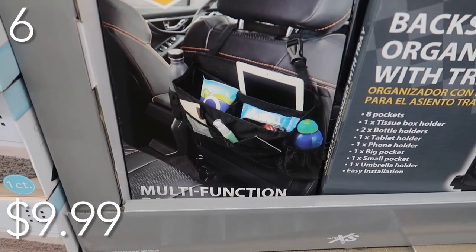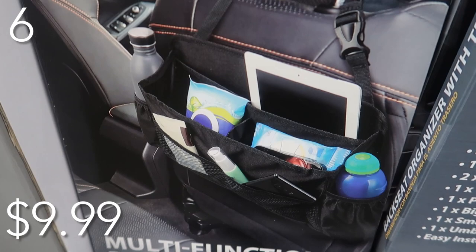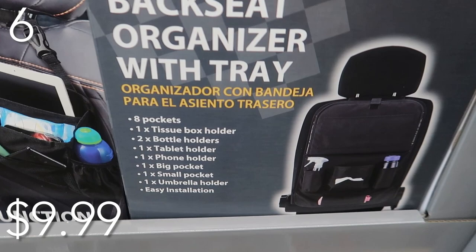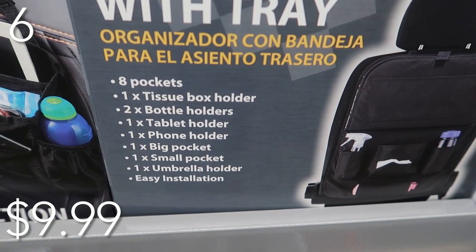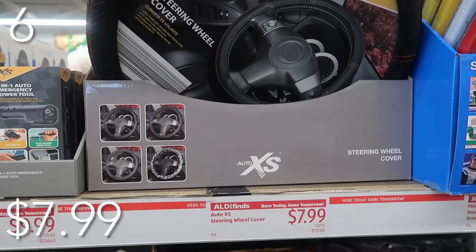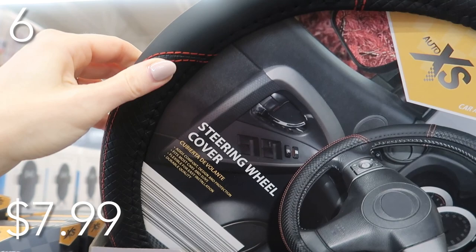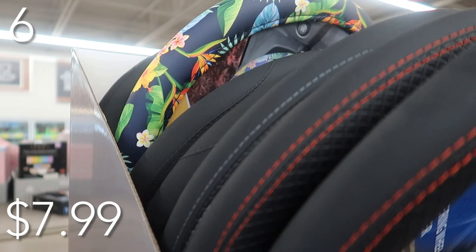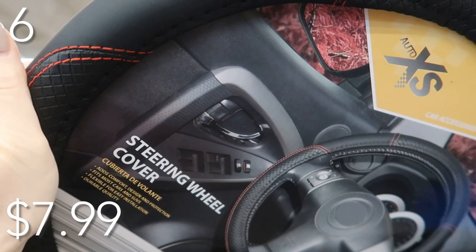In our number six spot, to organize all things in your car and make it look nice, we have the basket organizer priced at just $9.99. It includes eight pockets, two bottle holders, one tissue box holder, tablet and phone holder, umbrella holder, and easy installation. You can basically put your entire house in this beautiful basket organizer. Also check out these steering wheel covers priced at just $7.99 — available in black or a tropical version. They fit most cars and SUVs, and are much better quality than Dollar Tree.